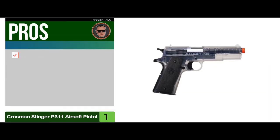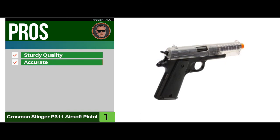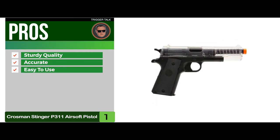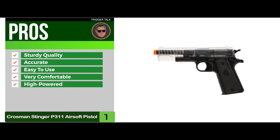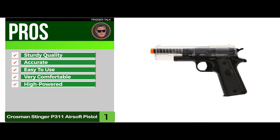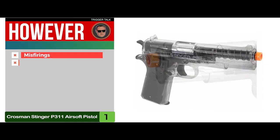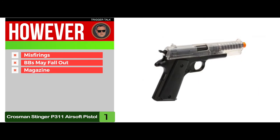Its pros are: it has sturdy quality and construction, it's more accurate in windy conditions, it's easy to use, it's a good choice for beginners, it's very comfortable in the hands of most users, and it's high-powered and makes shots travel faster than most. However, some misfiring may occur, some BBs may fall out, and the magazine might be a challenge to handle.